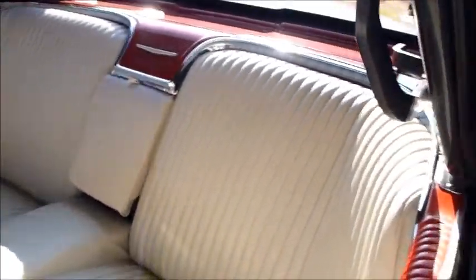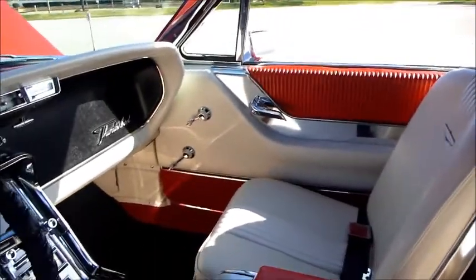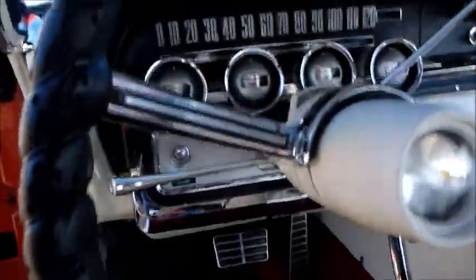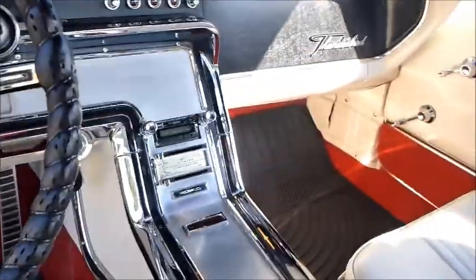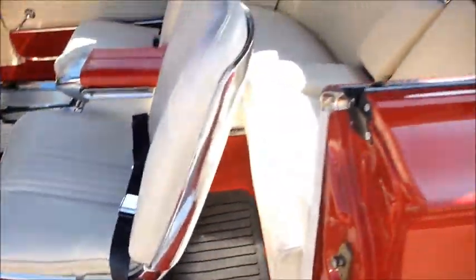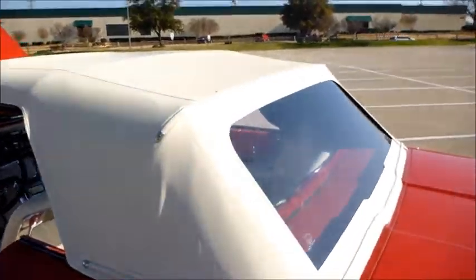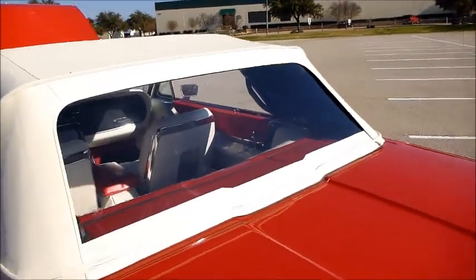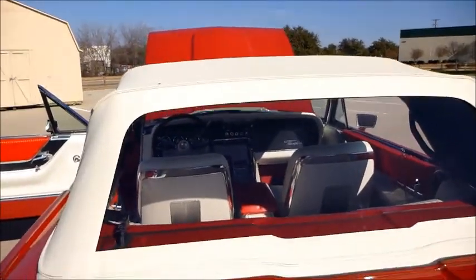Beautiful white interior. Even the clock works. Brand new top — and this is not a cheap top either, this is a nice high-dollar top. Check out how clear this rear window is; you can see all the way through up to the dash.